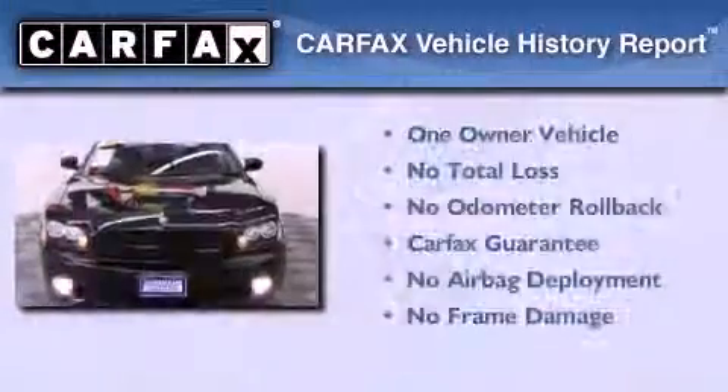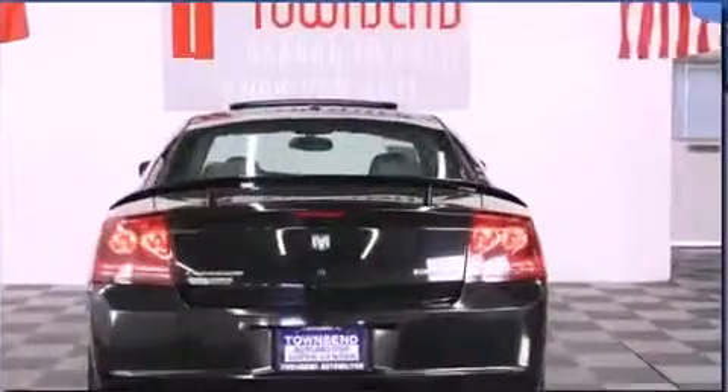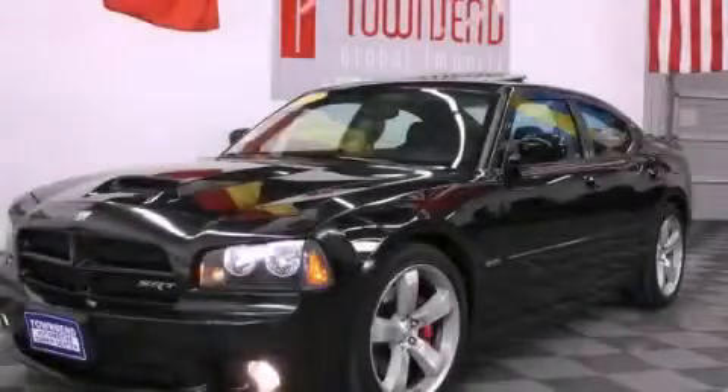This Dodge has had only one owner and it qualifies for the Carfax buy-back guarantee. Please call today to reserve this vehicle for a test drive.